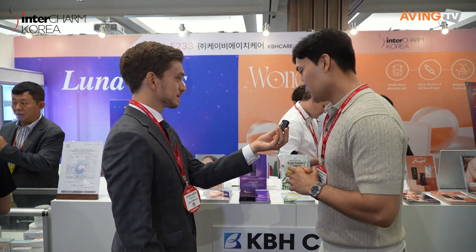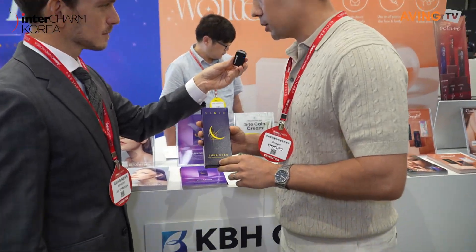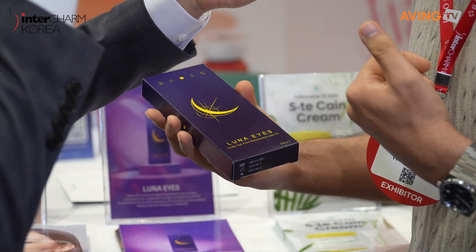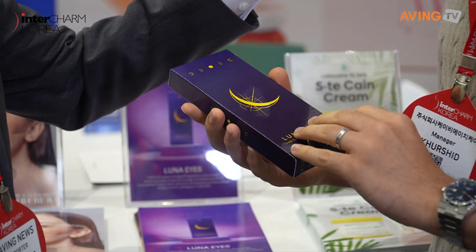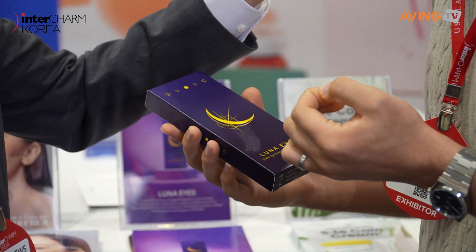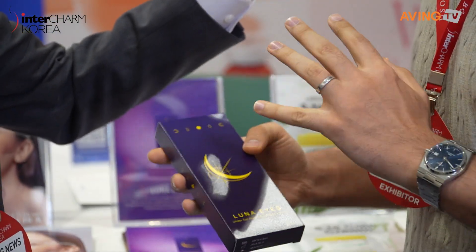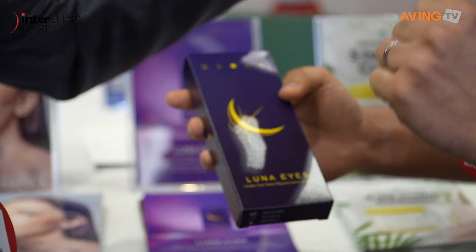We have a limited amount of time. If you could show me just a few or your best sellers, the ones you're trying to promote today. So what I'm going to show you now is Luna Eyes, which is for under eye treatment — sagginess, dark circles, and fine wrinkles. It's injectable and it's based on PN, which is a very popular polynucleotide ingredient these days. This is very helpful and it shows results immediately — dramatic effects.